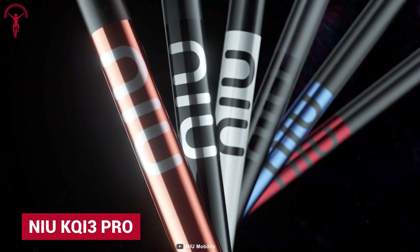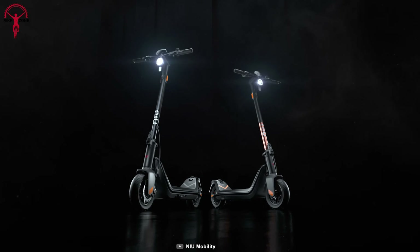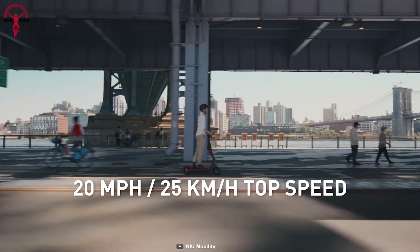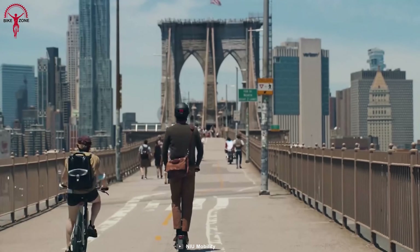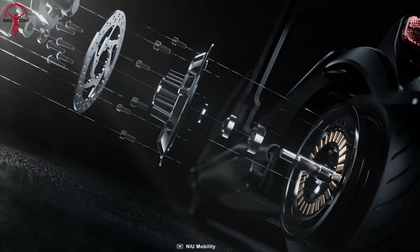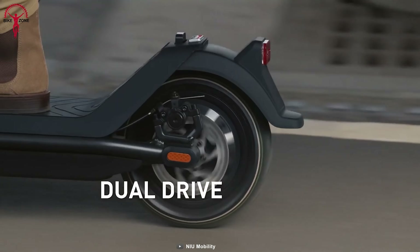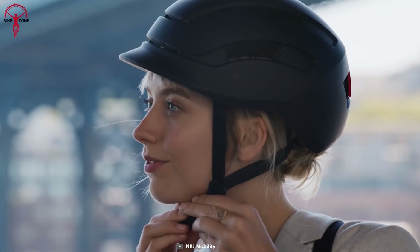Niu is not a new name in the world of scooters, but what's new is the KQi3 Pro. This pro model of electric kick scooter ranges up to 31 miles per charge and can reach a top speed of 20 miles per hour, giving riders extra miles and making longer distances possible. Speed and distance are critical, but equally important is knowing when to stop. That's why the KQi3 Pro equips a triple braking system — front and rear disc brakes and rear electric brakes — giving riders more confidence and a minimum stopping distance.